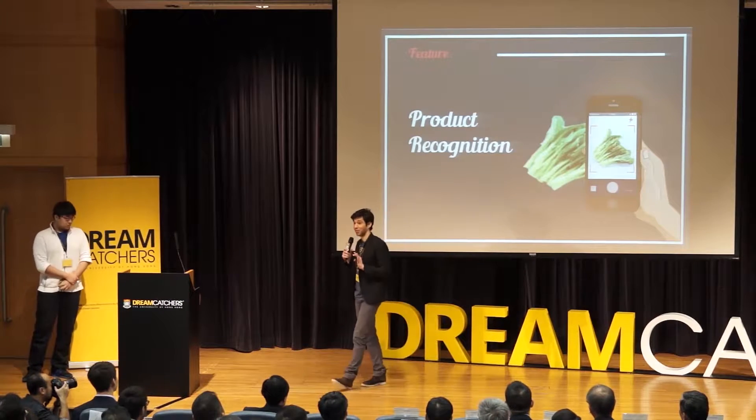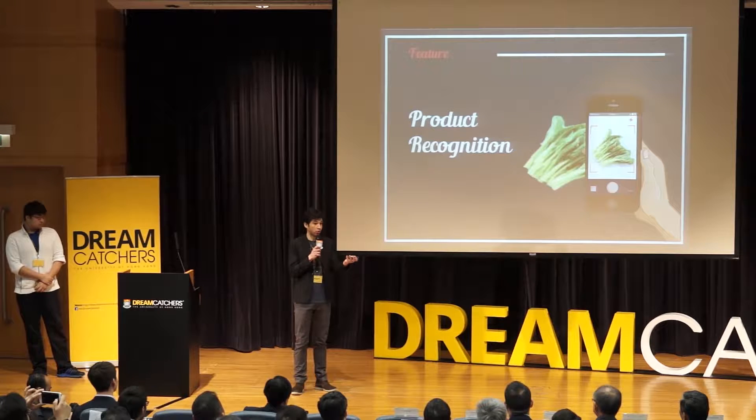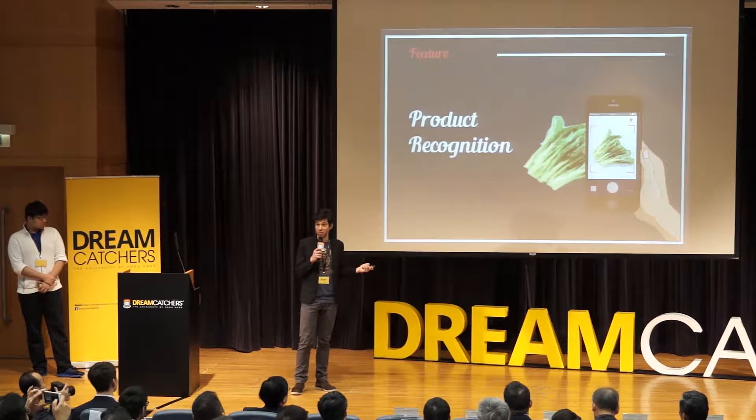Introducing Marketeer, the app that recognizes the food around you. Simply snap a photo — no need for a barcode, no need for scanning — and immediately obtain a one-liner result. Good for you, thumbs up. Bad for you, thumbs down. That simple.